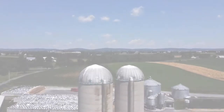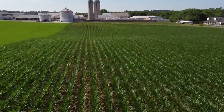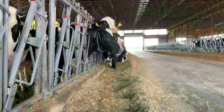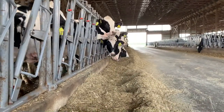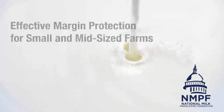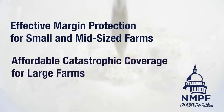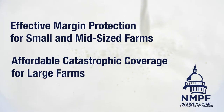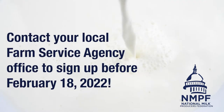The past couple years have taught us hard lessons about how critical financial risk management is for our farms. Now it's time for dairy farmers to make some important risk management decisions for 2022. Enrollment for USDA's Dairy Margin Coverage Program is open. DMC offers effective margin protection for small and mid-sized farms and affordable catastrophic coverage for large farms. Every dairy farmer should sign up for maximum DMC coverage by contacting their local Farm Service Agency office.